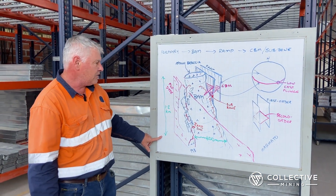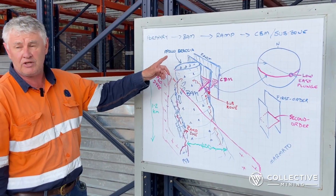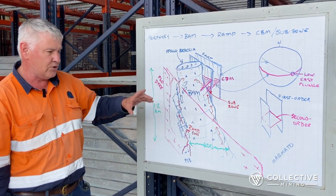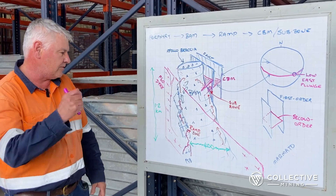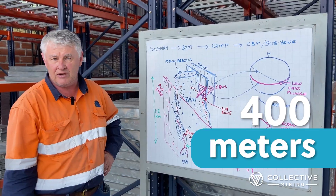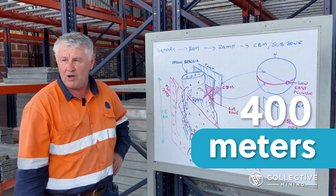It's getting wider as we go down. We think we're near the top of the system, so the beauty of this is we've preserved all of the mineralization which is hosted within the breccia. The width of it is something like 400 meters, and that is a massive zone of high-permeability rock.